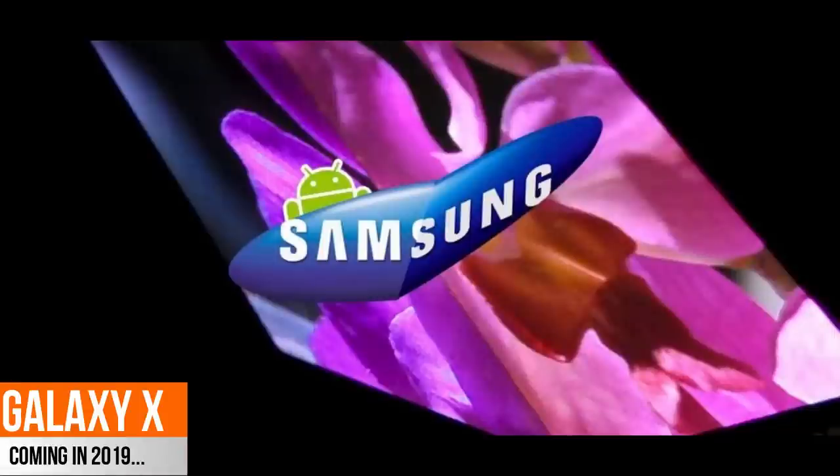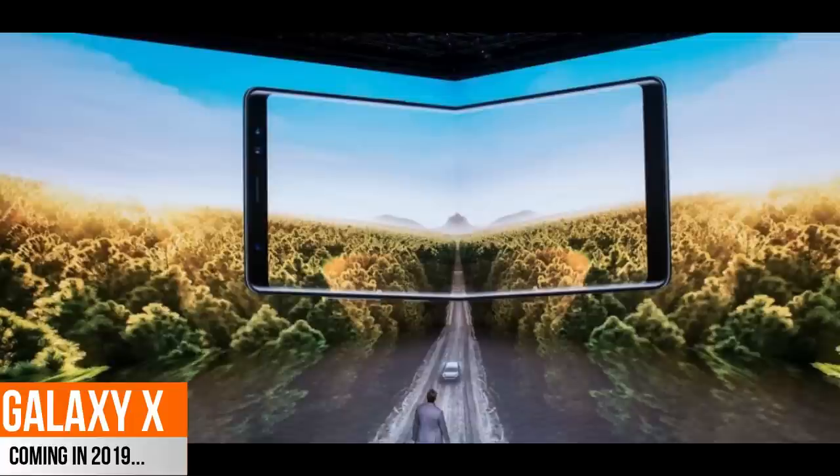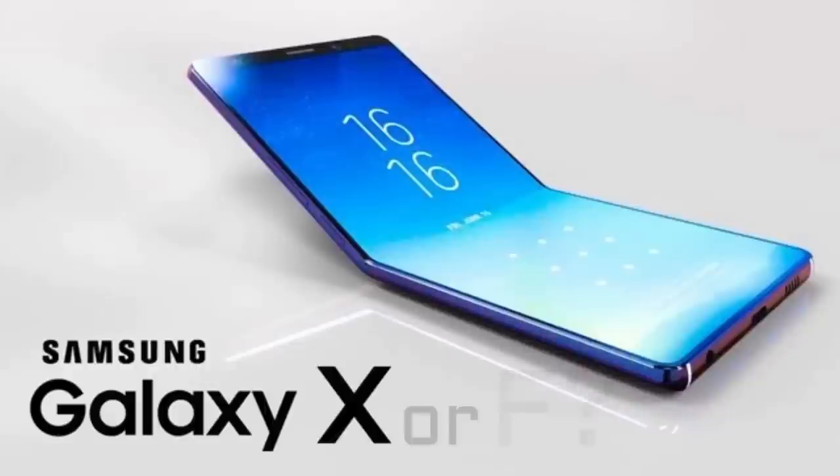Okay guys, let's get right into it. Samsung's foldable phone is expected to be released in early 2019, and while it has originally been called the Galaxy X, new details suggest it may instead be called the Galaxy F. This actually makes more sense because the F is of course going to stand for foldable.